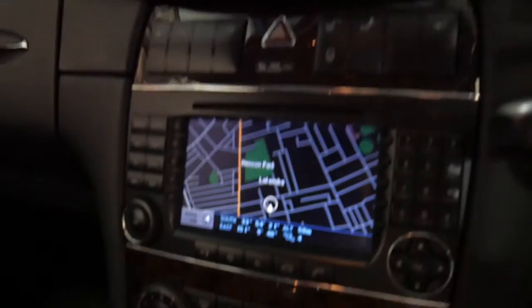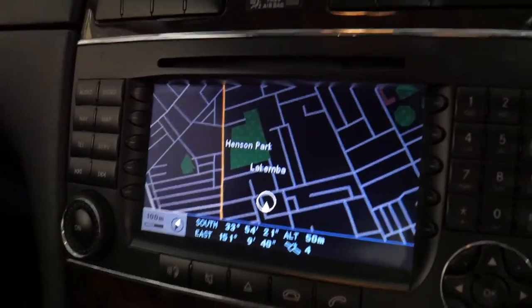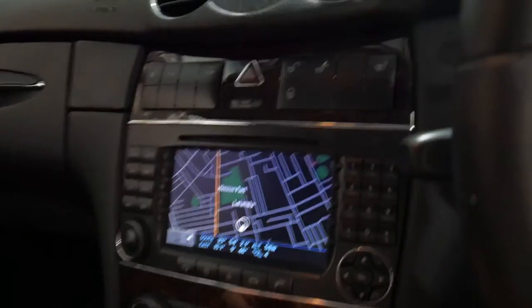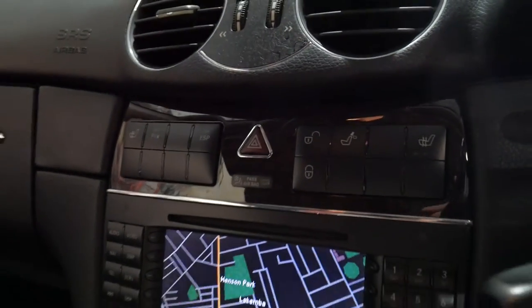The update series also came with newer fiber optics, widescreen navigation, colour, Bluetooth capability, and this one has been optioned with heated seats as well.